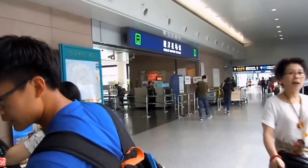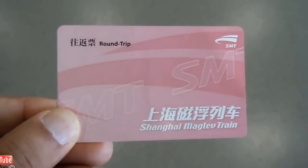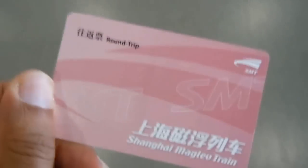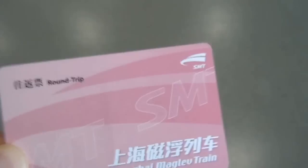Found the ticket centre and right there is the entrance. This is the ticket you get. I got a round-trip ticket — I'm only here for four days, so there's no point in me getting single. And it costs 80 RMB, which is, I guess, not bad.